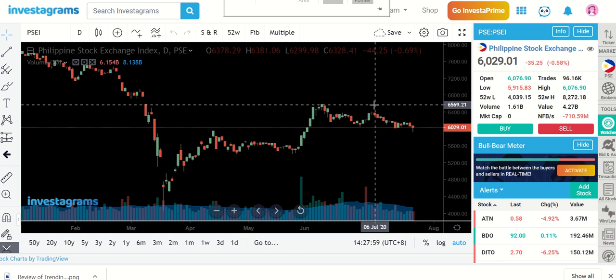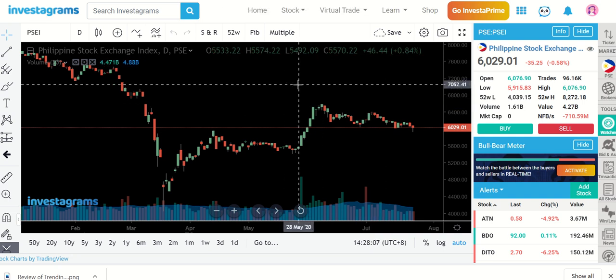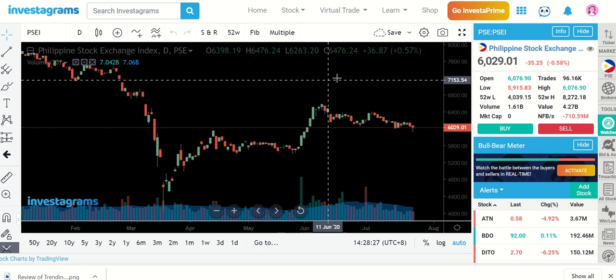Hey guys, good afternoon everyone. Welcome to our Daily Stock Market Insights. I'm so happy today we are able to review your stocks very early this afternoon. I plan to create part 2 or even part 3 if you guys drop more comments in case your stocks are not included in today's discussion. In the meantime, let's talk about the index.